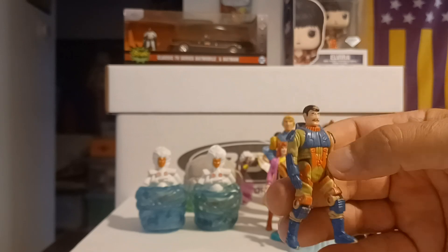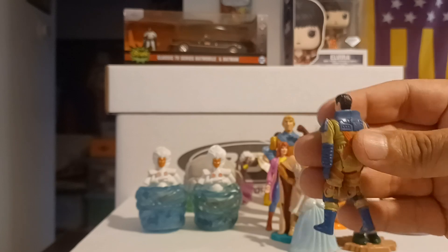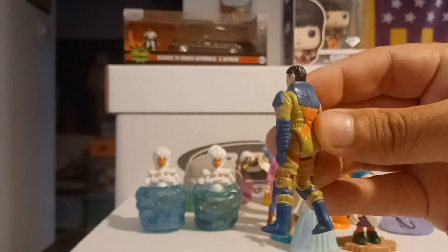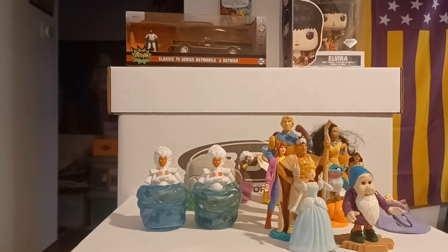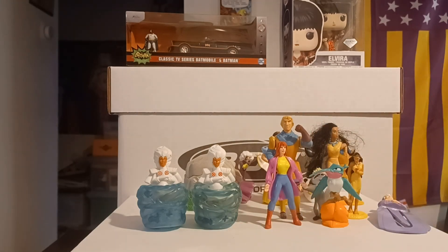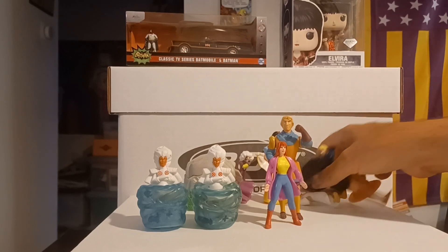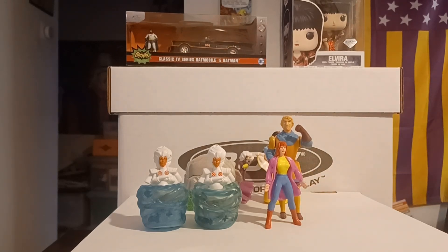Last but not least — I keep thinking these are from Starcom, the Magna Lock ones that were theirs. Don't quote me on it, but I believe that because they're made smaller, and I remember having some of those at one time. I believe I ended up getting my hands on some of those, and they were actually from Starcom. If you remember the cartoon, it lasted for about 13 episodes — it was a good cartoon, it was done well.